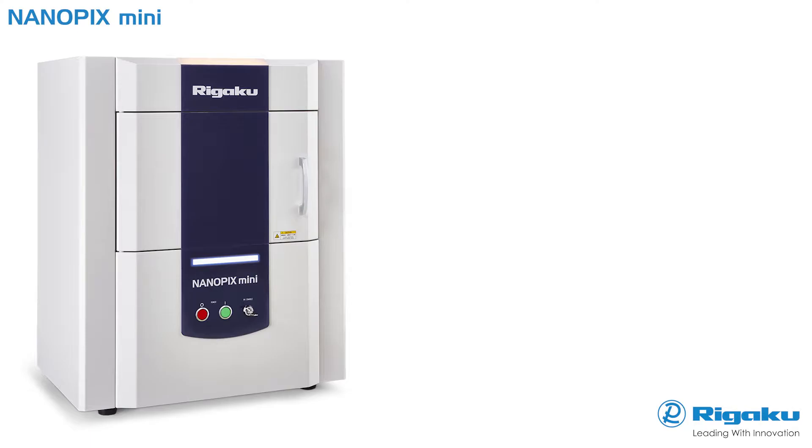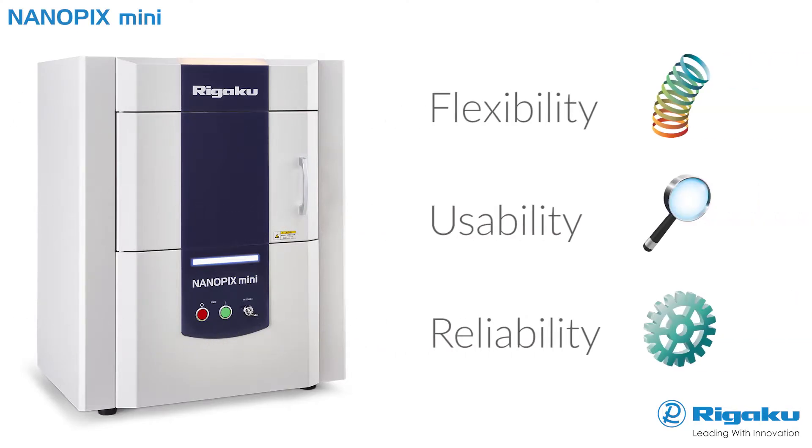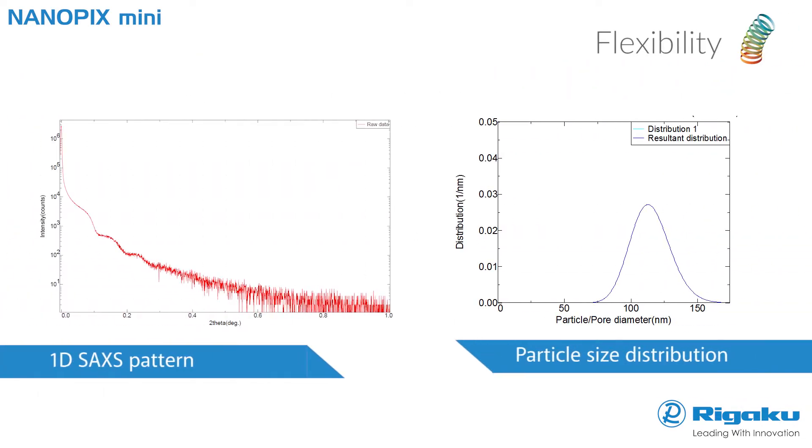Nanopix Mini delivers unequaled flexibility, usability, and reliability — the three core requirements that underlie the superior value inherent in all Rigaku SAXS instrumentation. SAXS is a powerful method for determining both average particle size and size distributions. Plots show experimental data for silica nanoparticles and the calculated volume-weighted particle size distribution.